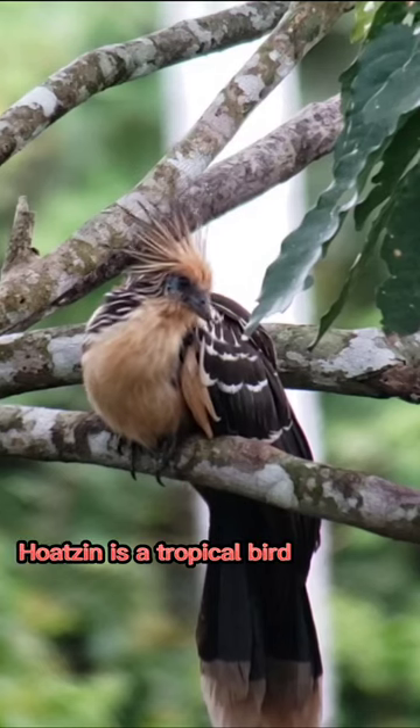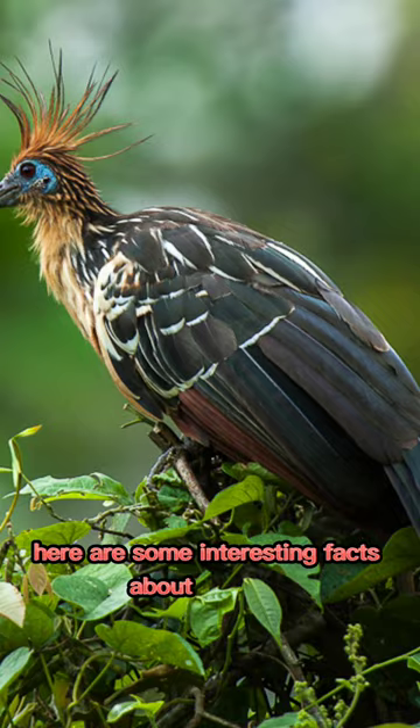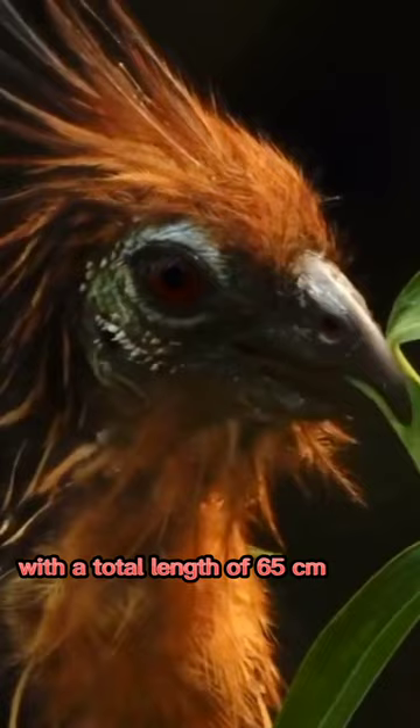The Hoatzin is a tropical bird native to South America. Here are some interesting facts about the Hoatzin. It is pheasant-sized, with a total length of 65 centimeters (26 in), and has a long neck and small head.